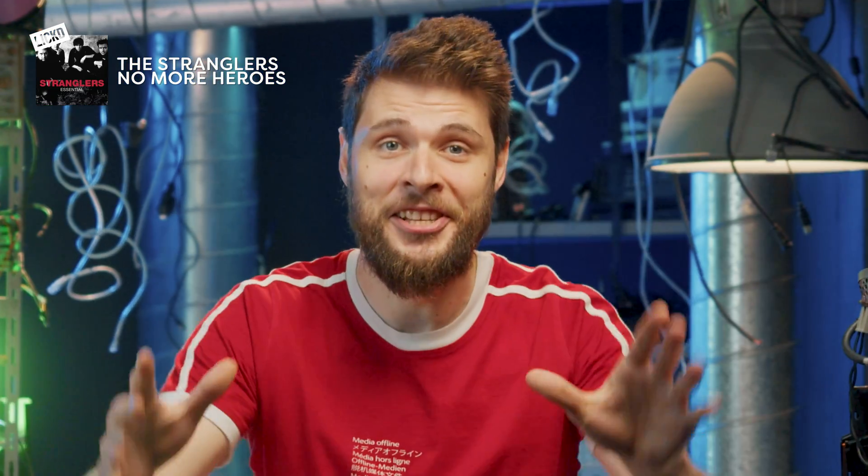Video editing is easy — literally everyone can do it, even my grandmother. However, making a good edit that has a lasting impact is a completely different story.